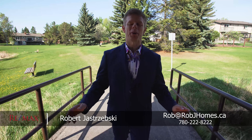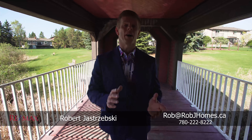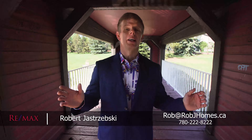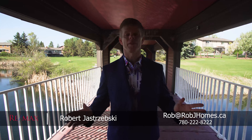Hello everybody, Rob Jastrzemski with RJ Homes and RE-MAX Elite here. Today I'm enjoying a stroll in the park. It's a beautiful spring day, so I thought we would start here in the Woodbridge Farms Park. The reason I'm showcasing this is because this is where my new listing is, and you're absolutely gonna love this area.